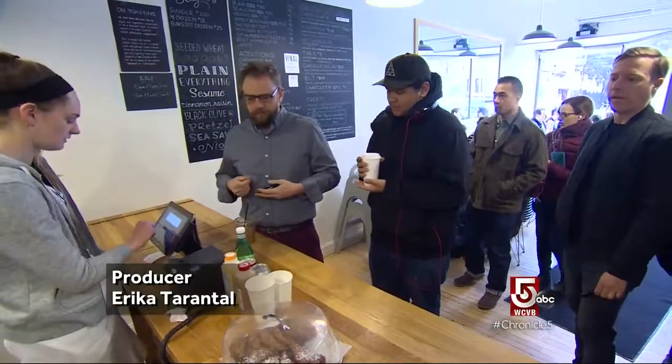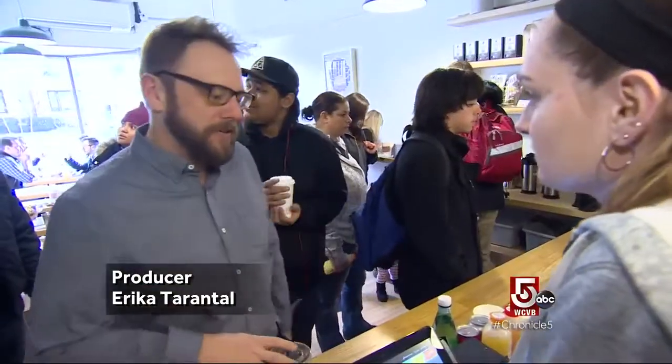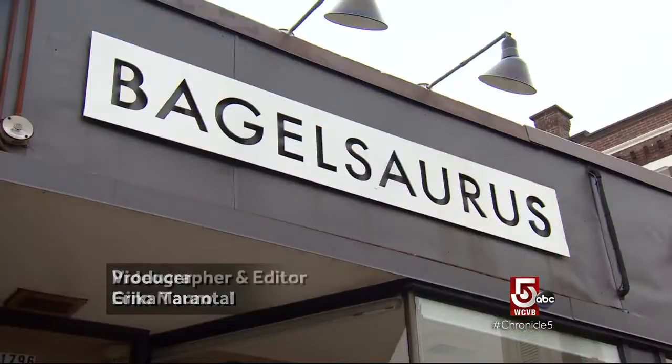Accolades outside, a crush of customers inside — jumbo on everything with bacon. At Bagel Source in Cambridge, they're doing something right.